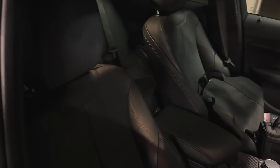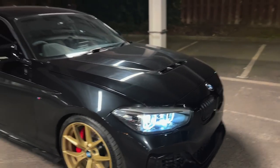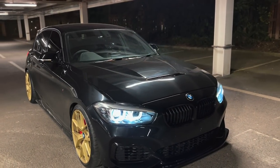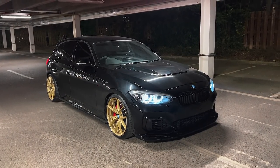Seats are nice, nice carbon fibre interior — it's clean. I have done a few modifications to this car of course. As mentioned, we will be going to 1,000 brake very soon. What are your thoughts on the car guys? It's just looking pretty lit. The wheels are looking a bit buttery from here.